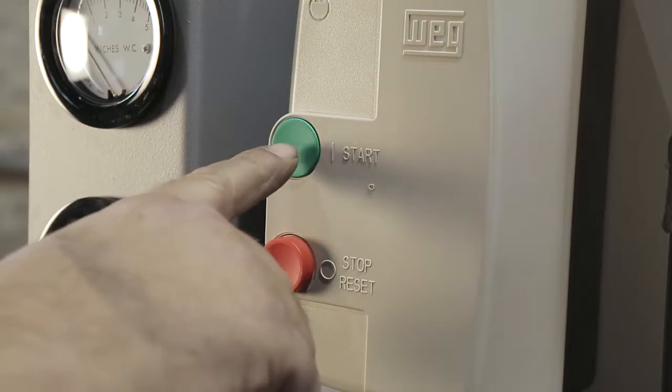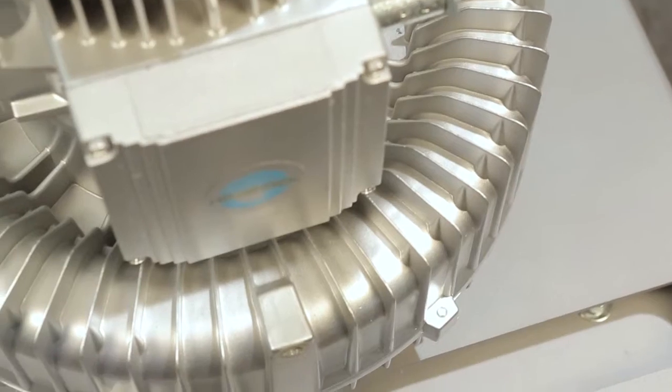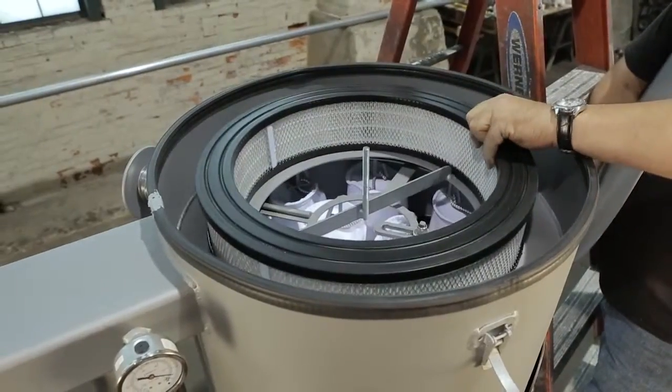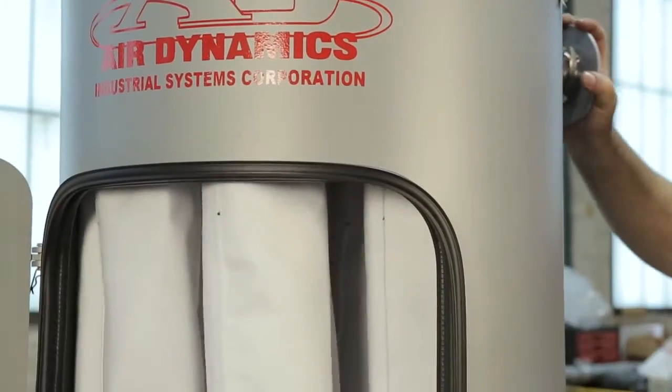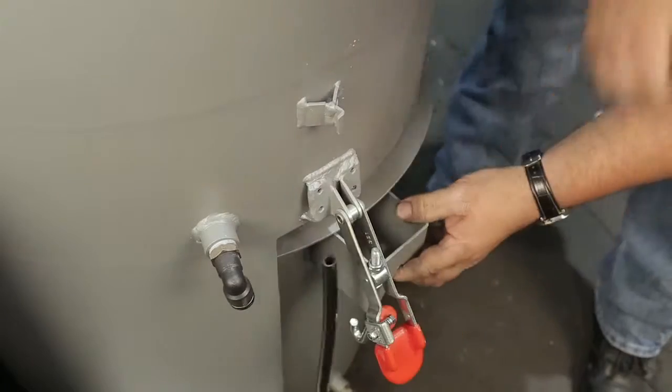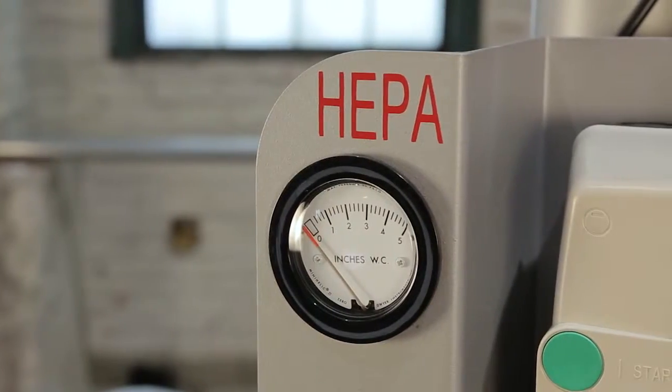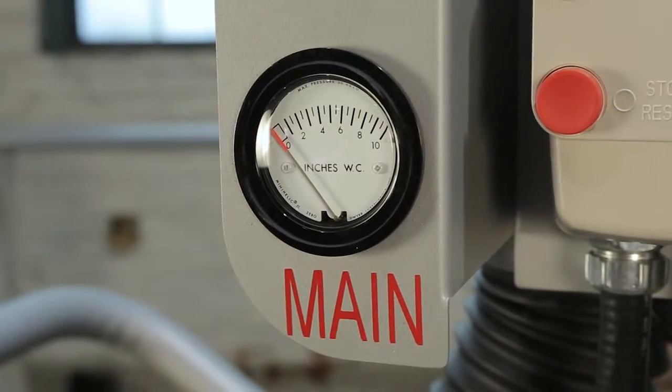AirDynamics vacuum design includes many features our competitors offer only as costly upgrades, including HEPA filtration, a filter bag shape, a large 40-gallon storage canister, quiet operation, and differential pressure gauges for both primary and secondary filters.